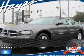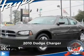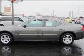Live the dream in this 2010 Dodge Charger. Discover the vehicle that meets your needs.